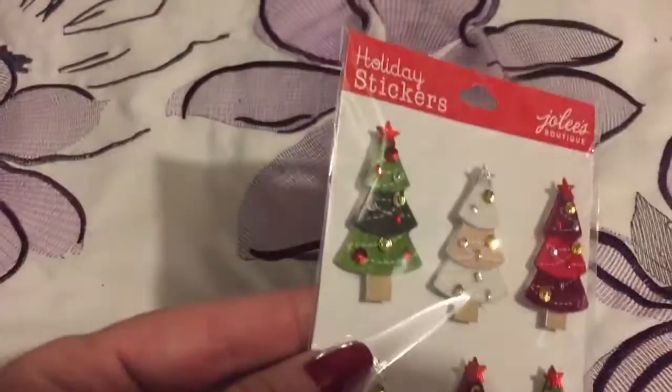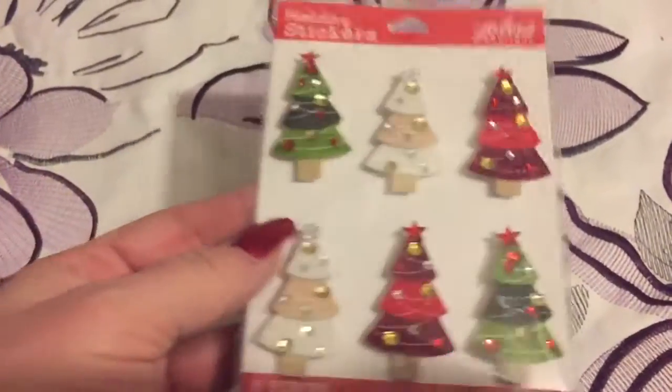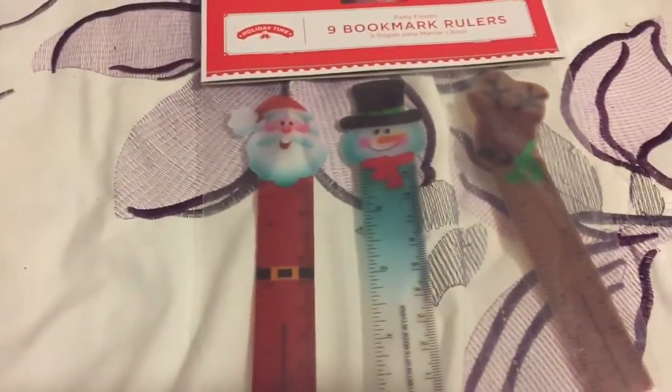Then I got these cute little tree stickers — I thought these would be cute for a planner. My daughter is a school teacher for special needs children, so I found some great stuff I thought she might be able to use.